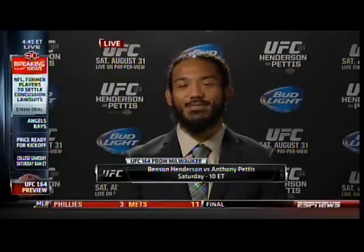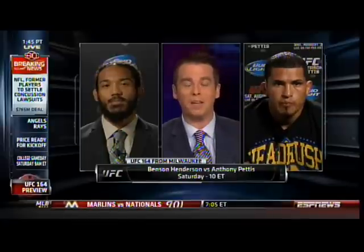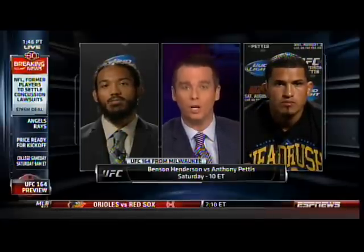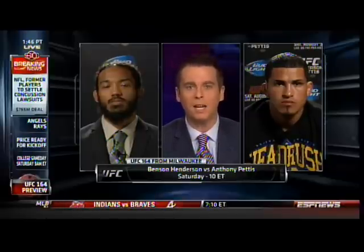Ben, that's a great point, because like you said, you got up. You weren't knocked out. You got up from that kick and you made it a fight the rest of the way. Anthony, take us inside that moment for you. Was that something you trained for, or was it more of a spur-of-the-moment decision to bounce off the cage like that?